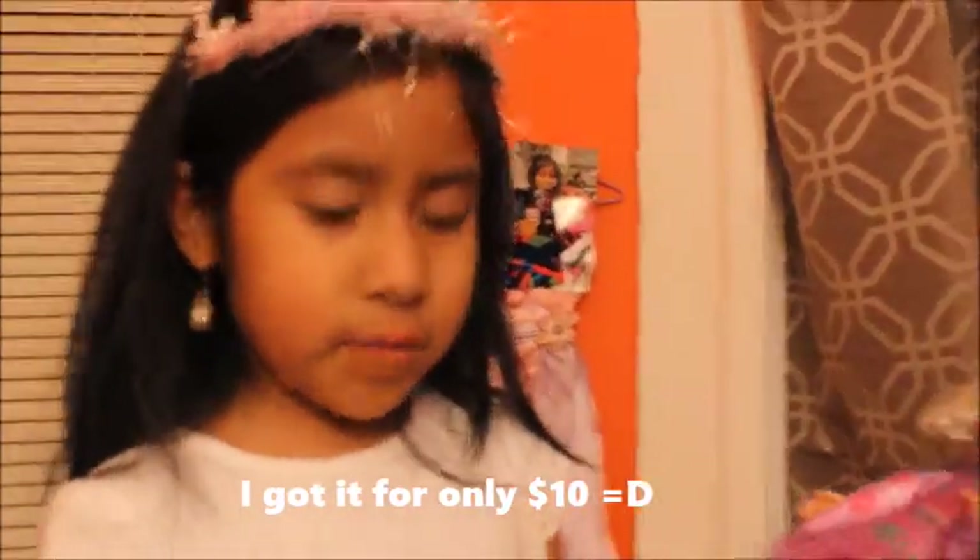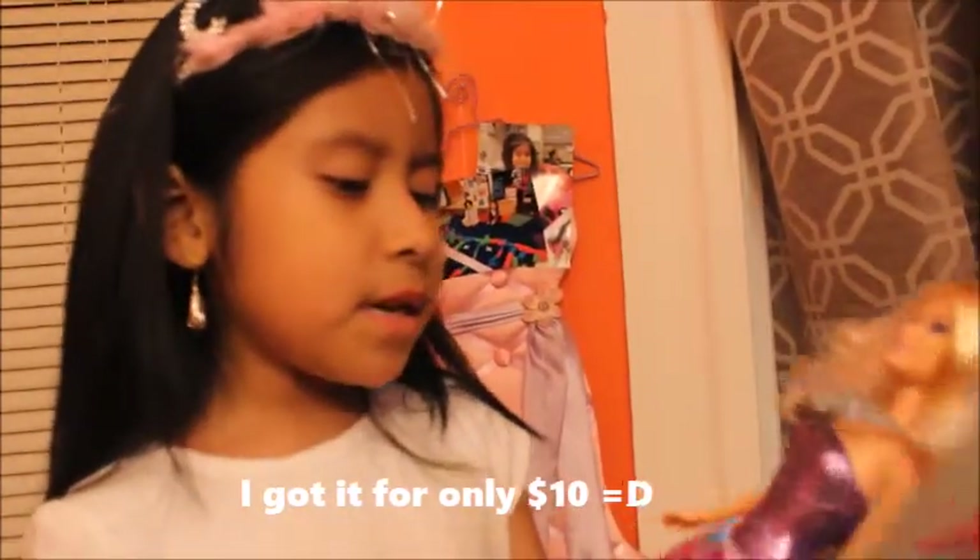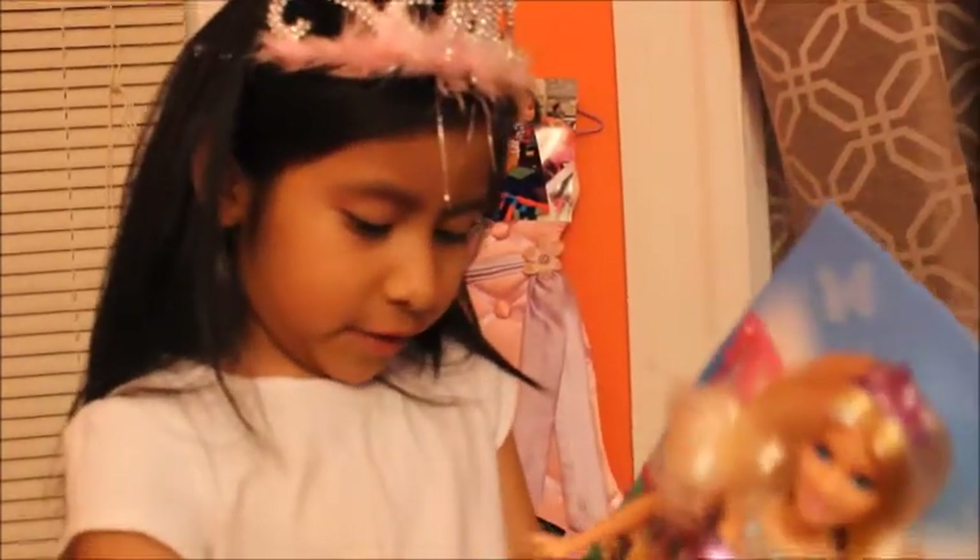I bought this at Kohl's. It's really a lot of money, but we got a lot because we just bought like ten. It comes with a skirt, a necklace which you could take off, and a tiara which is pretty.